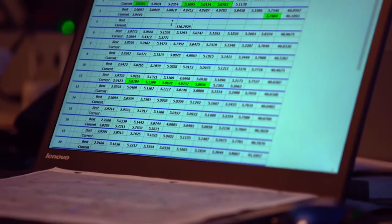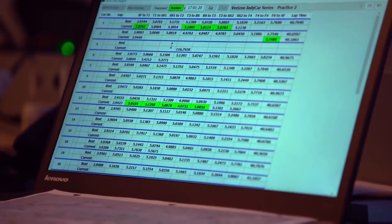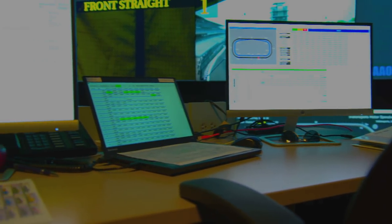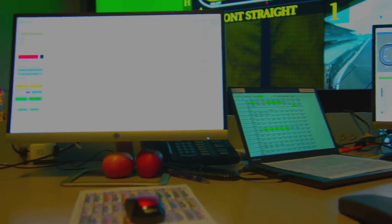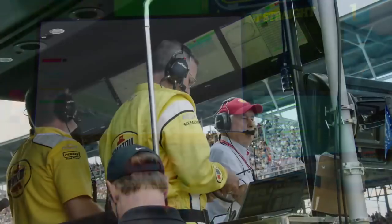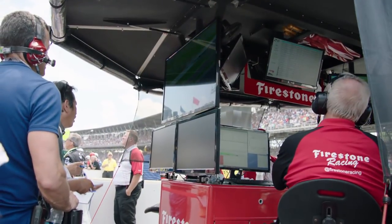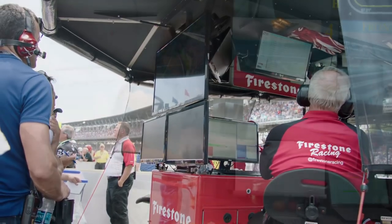IndyCar timing and scoring has come up with a display to identify the running order at restarts, as well as potential qualifying interference on road courses. There's also a customized instant message program where they can communicate individually with a team, talk to all the teams at once, or have a direct link to Firestone itself.